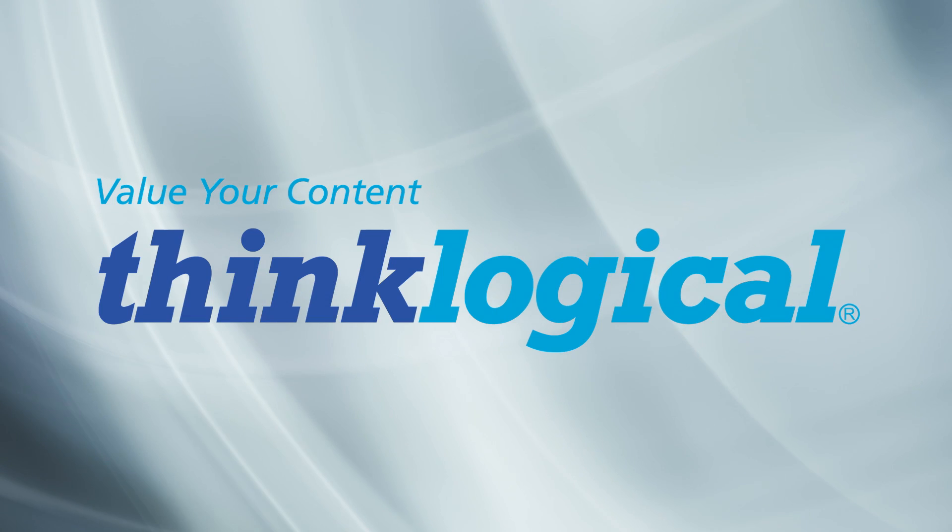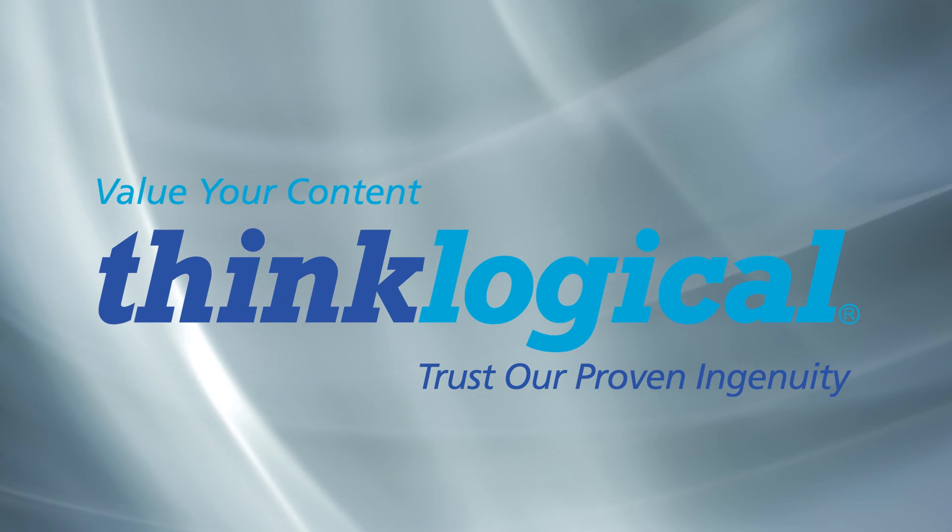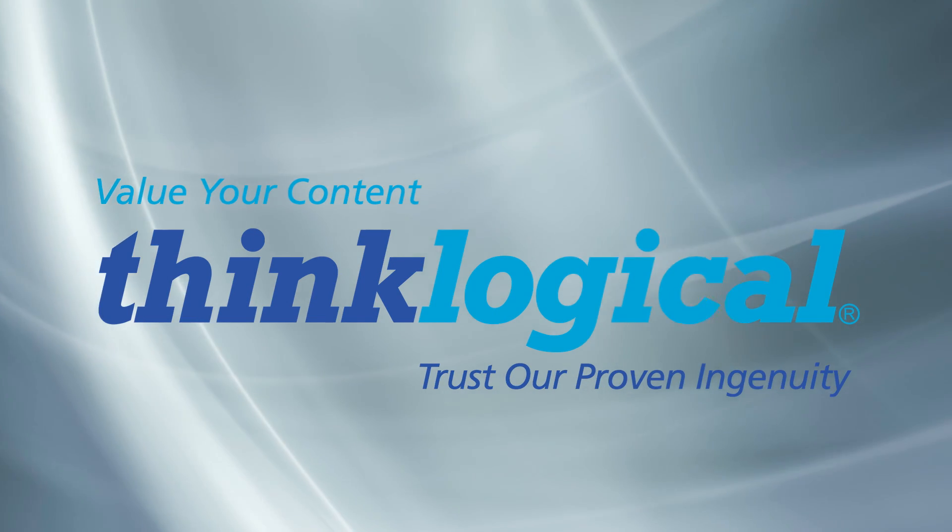If you value your content, trust our proven ingenuity. ThinkLogical has a solution for you.